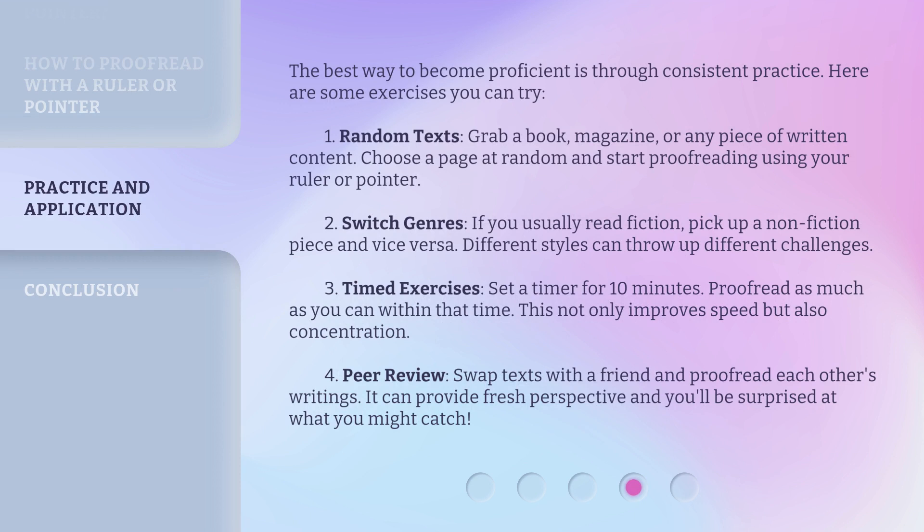The best way to become proficient is through consistent practice. Here are some exercises you can try. First, random texts: grab a book, magazine, or any piece of written content, choose a page at random, and start proofreading using your ruler or pointer. Second, switch genres: if you usually read fiction, pick up a non-fiction piece and vice versa. Different styles can throw up different challenges.